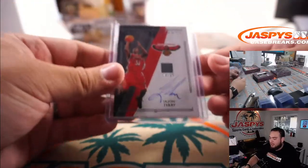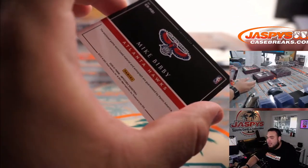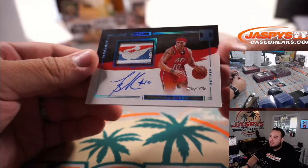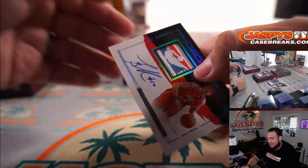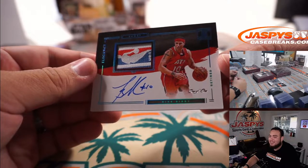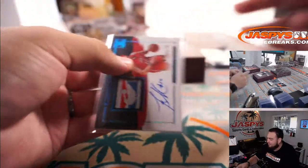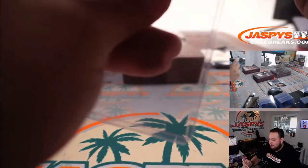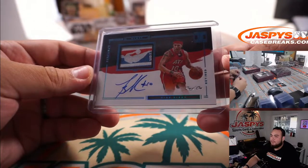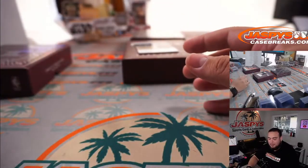That's two hits for you, Katie, in this box. Wow, how about make it three — Mike Bibby, and it's a Logo Man, one of one! Wow, Logo Man on the side — sideways actually. Mike Bibby — have you guys seen this guy recently? This dude is like super yoked now. One of one. And Mike Bibby — Mike Bibby on Sacramento though.